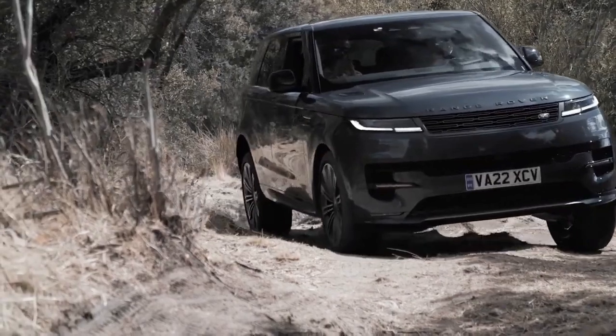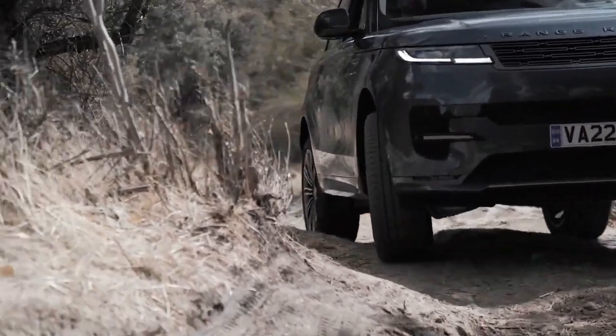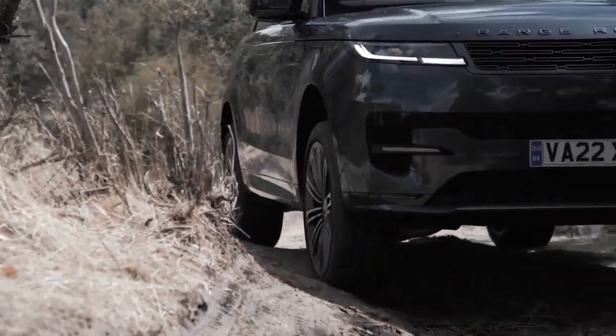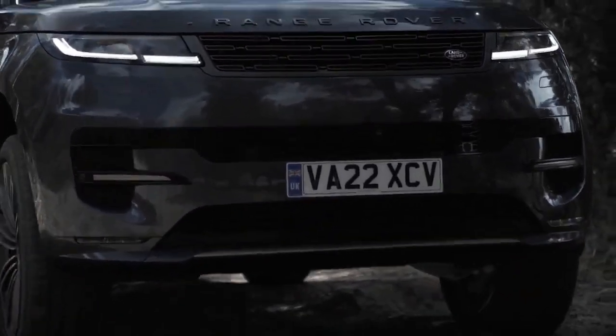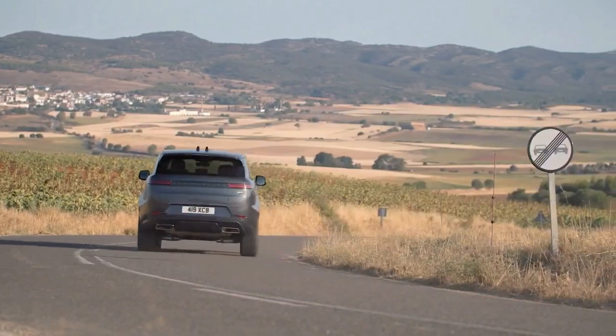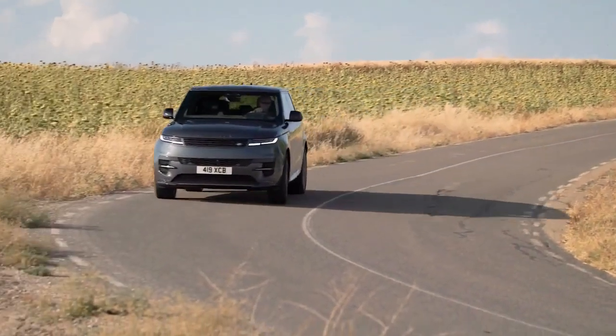Awesome is perhaps the word that best describes the first impression the 2023 Range Rover Sport makes. With 4.95 meters in length and a wheelbase of 3 meters, the front and rear overhangs are very short. Having the side skirts painted in body color adds to the feeling of being a lower car, although it's not very low — it's 1.82 meters tall.